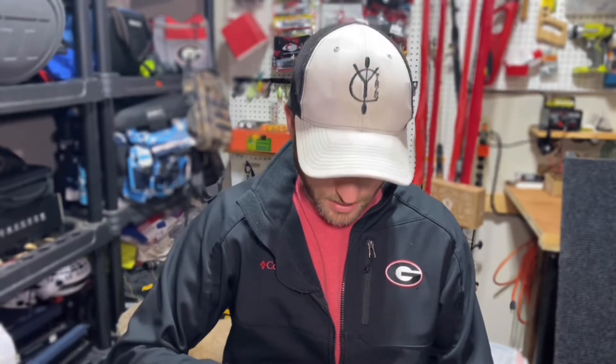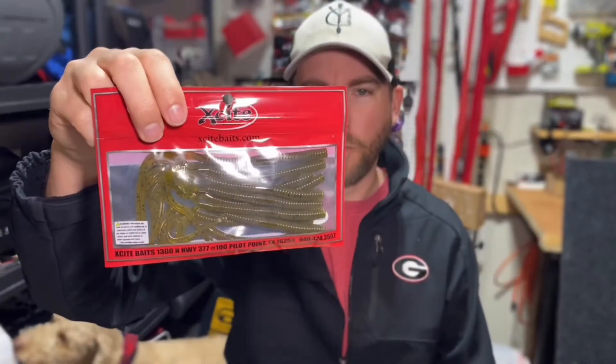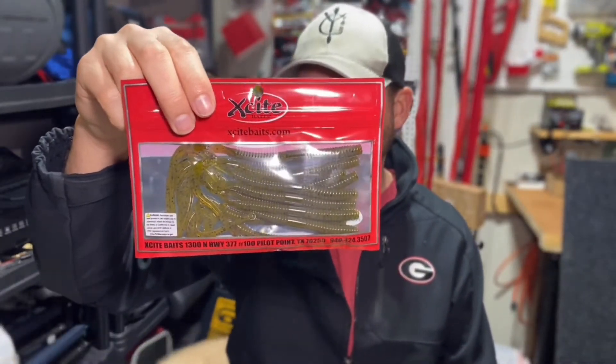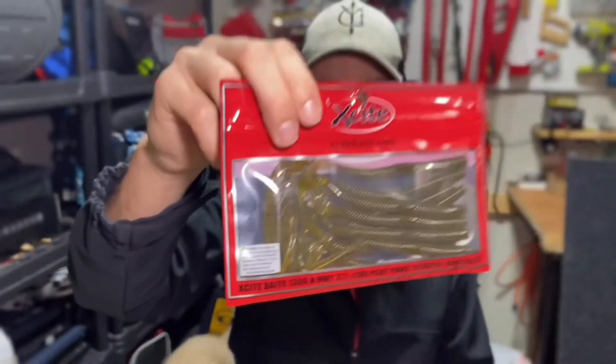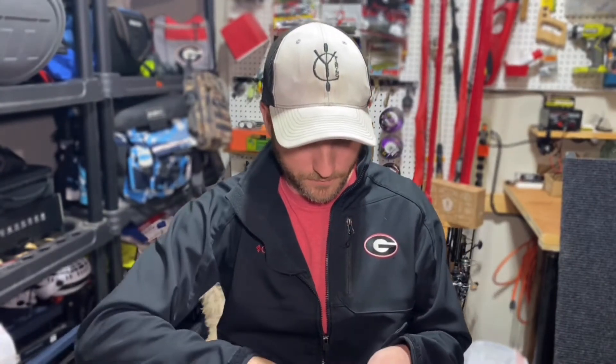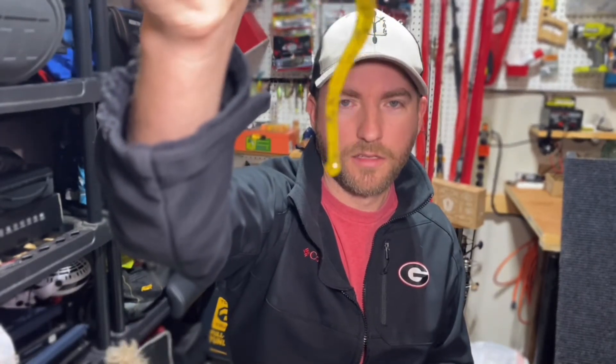Next up we have at $4.05 the Excite Baits Raptor Tail Worm. Just kind of a little worm — it looks like it's got a little ball on the end of it. Let's take one of these out real quick and have a peek. Yeah, just a nice little color, and look at that little ball on the end of the tail. Interesting.